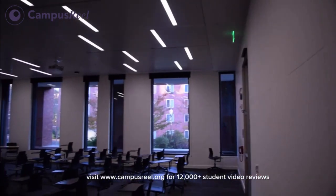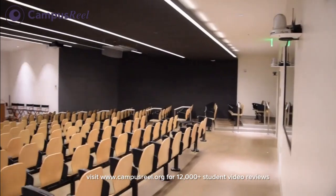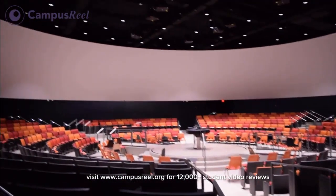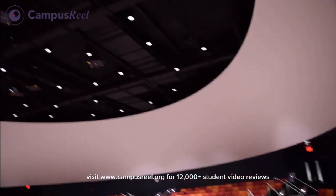Here at Oregon State we mainly have three different kinds of classrooms. The first is the traditional setup where everyone picks a seat and the teacher teaches at the front. The second is larger lecture halls that fit about two to three hundred students. The third is unique to OSU — circular classrooms where the teacher teaches in the middle and chairs line the room 360 degrees, with large projector screens visible from any angle, making it much more engaging.